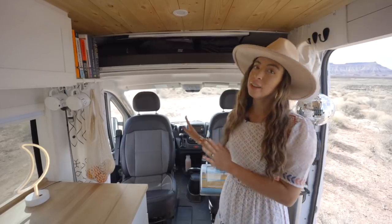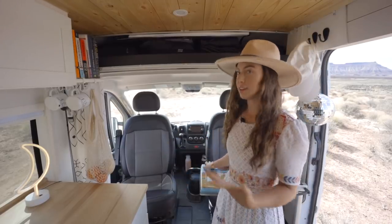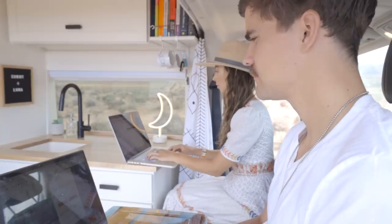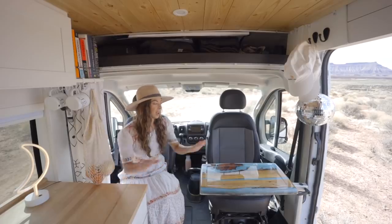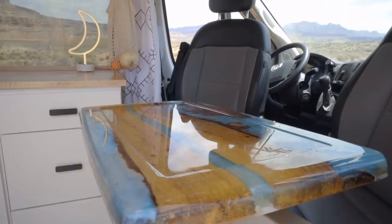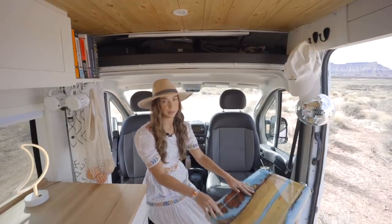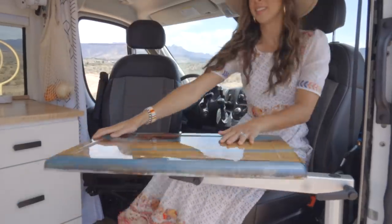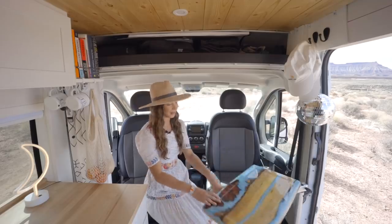We decided to add swivel seats on both of our front chairs and we're really happy we did because it opens up the space and we actually use both chairs as a workspace. I sit over here and Sunny sits over there. My mom made this really cool resin tabletop and we added a swivel mount to it so it's easy to get in and out. This is one of our favorite places to lounge, eat, and work — definitely a good decision.